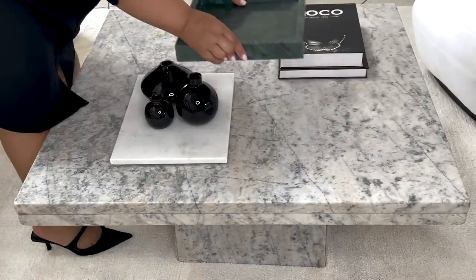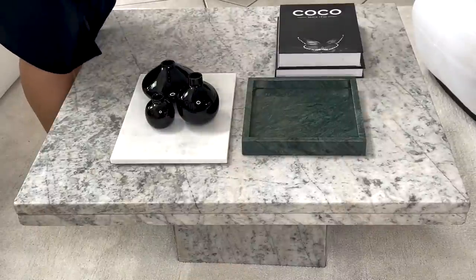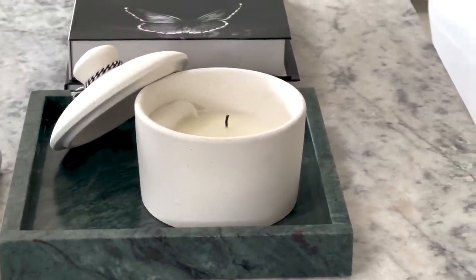After that, I place a green marble tray as well — something a bit different but it can still hold items. Smaller items like a candle. This is also to add visual contrast by creating a pop of color in the scaping of my coffee table — nothing too over the top, still very muted and still in line with the rest of the items that I've placed on the coffee table.